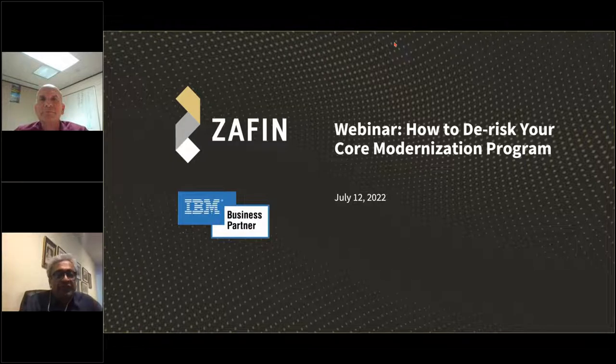Hello, everyone. Good morning, good afternoon, or good evening to all of you, wherever you are. My name is Bala. I'm the Chief Technology Officer for Zafn, and today, along with IBM, we are discussing how to de-risk your core modernization program.